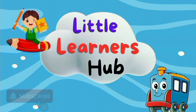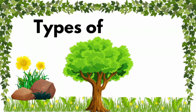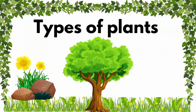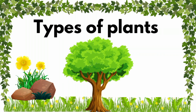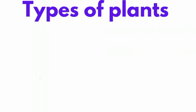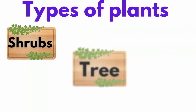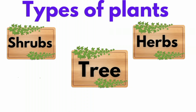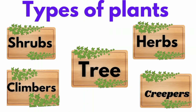Welcome to Little Learner's Hub. Types of plants. We see many types of plants — these are of different shapes and sizes. There are five types of plants: Shrubs, Trees, Herbs, Climbers, and Creepers.